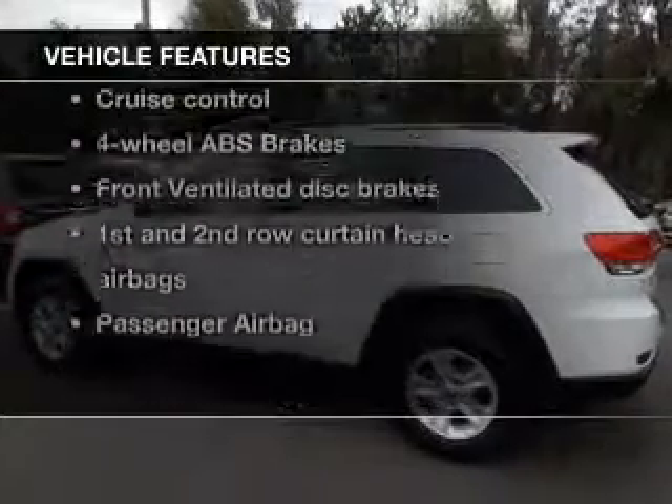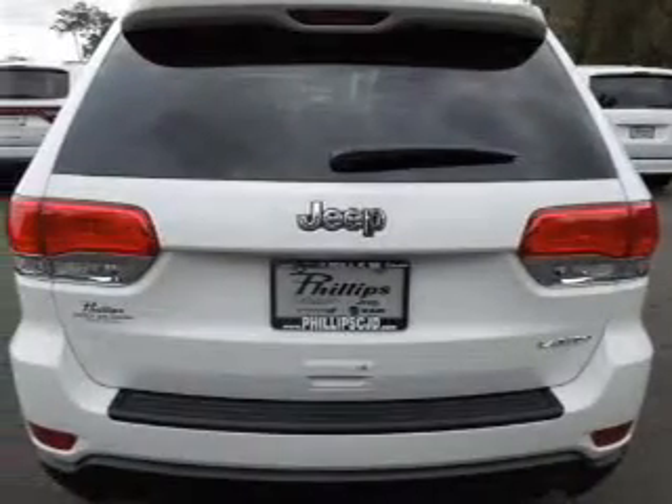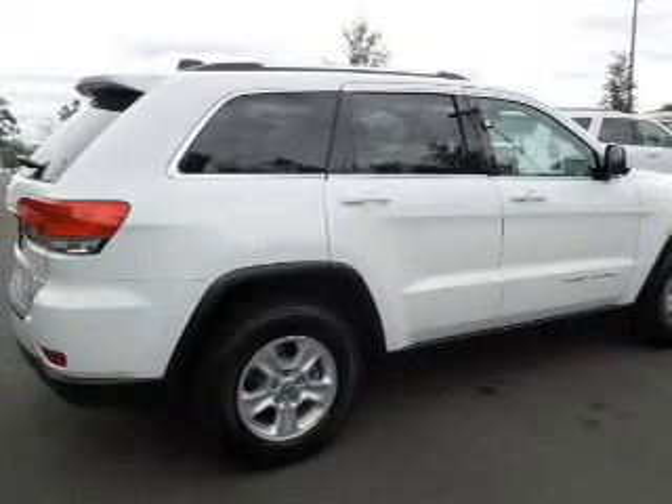Plus, enjoy these notable features that are included in this vehicle: power door locks, power windows, cruise control, Bluetooth wireless, an AM-FM stereo with an MP3 player, a satellite radio, and power mirrors.